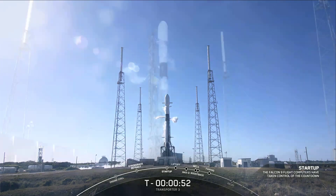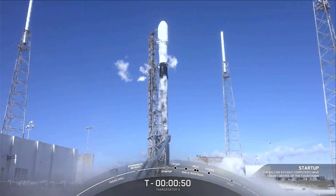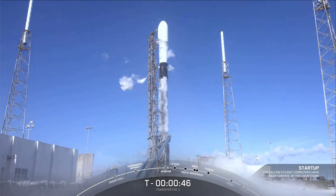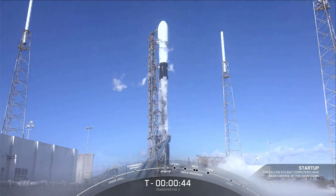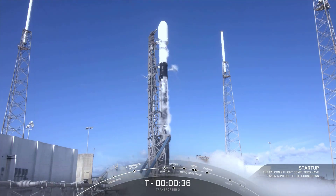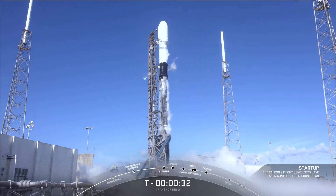All right, there's that call-out. Falcon 9 is in startup. At this point in time, Stage 1 and Stage 2 are beginning to pressurize for launch. Launch director, go for launch. And there was our final go for launch today from our launch director. As we approach T-minus 30 seconds, all systems are go for launch.